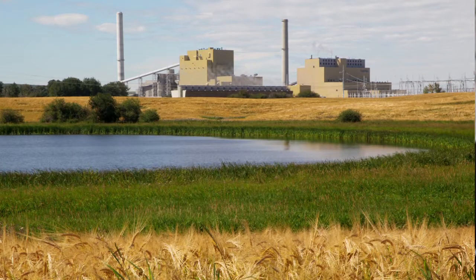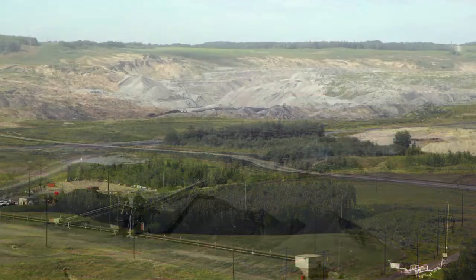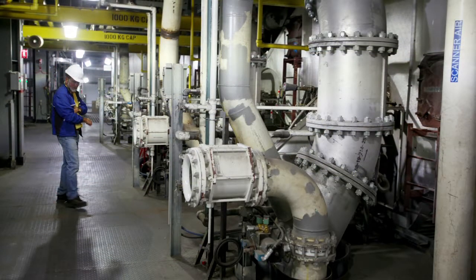We started the engineering on this facility early in 2006, and here we are just over five years later with a fully operating facility operating at full load, just going through its final commissioning tests and soon to be commercially operational on the grid.